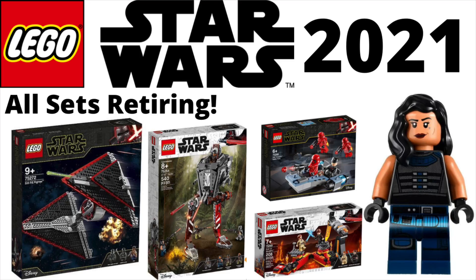Alrighty guys, what is going on? It is Joseph here back for another LEGO Star Wars video. Today I'm going to be going over every LEGO Star Wars set that is rumored to be retiring in 2021. Huge shoutout to Brick Foundation for the information on these sets. Let's get right into the rumors.